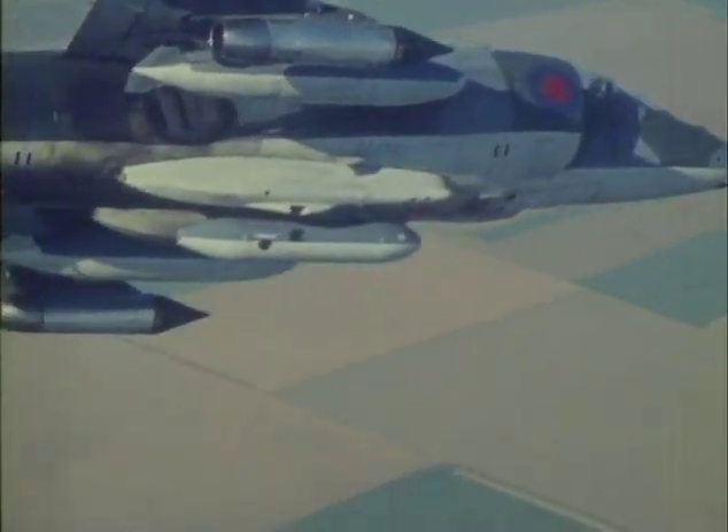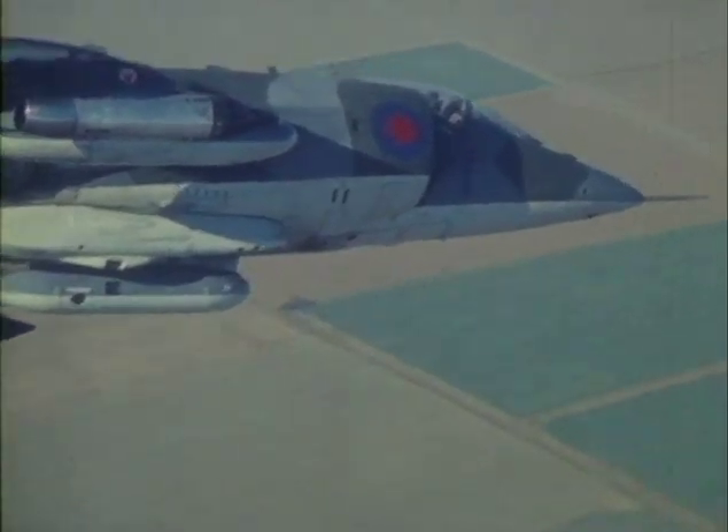This Harrier of Number Four Squadron, based in Germany, is outward bound on a reconnaissance mission.